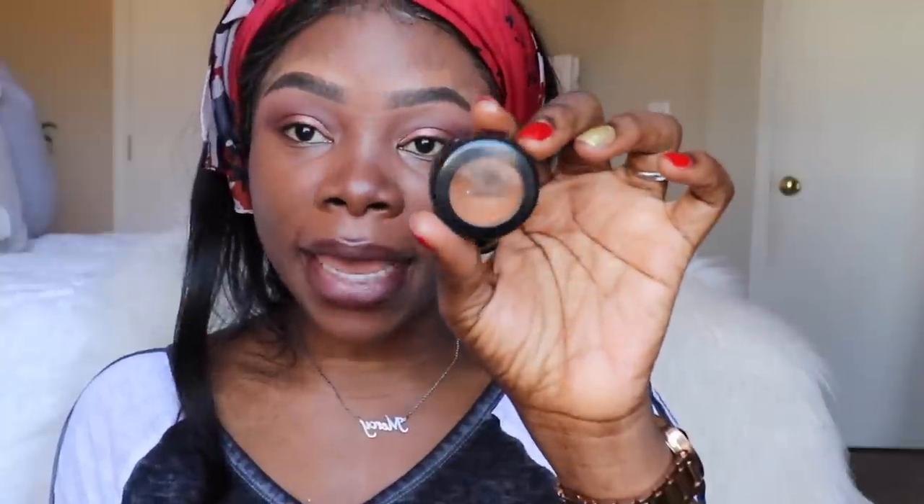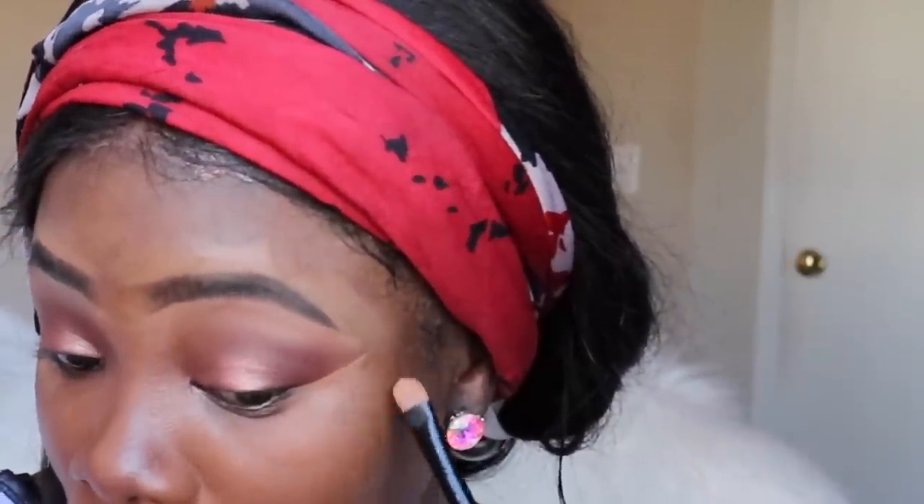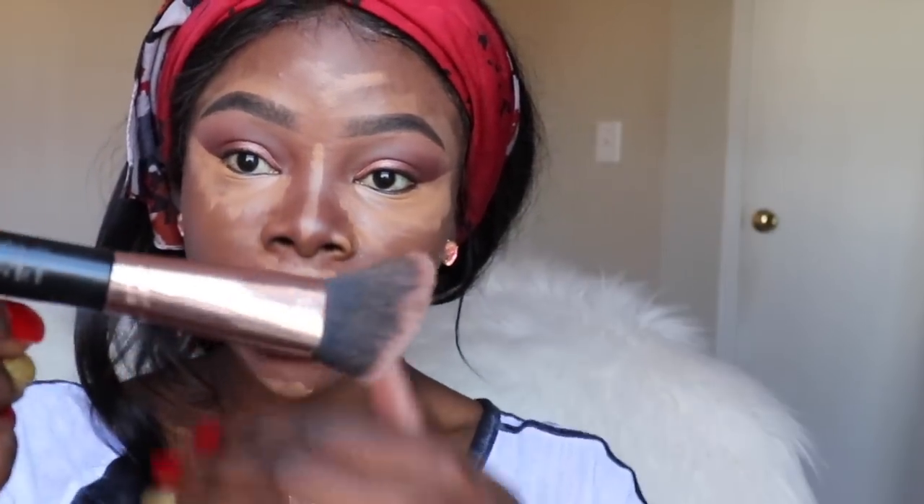I'm going to go back in with my concealer to define my eye area. I'm going to draw a line right here just to separate my eye makeup from the rest of my face — that's how you get that sharp look. Then I blend it in. I'm using the same concealer to conceal underneath my eyes, my nose, my forehead, my chin. For my foundation I'm going to be using the Match Master by MAC.